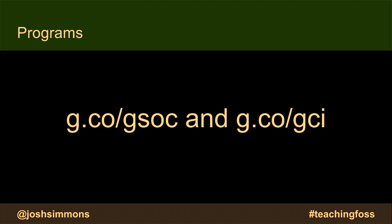Google Code In is a newer program, going into its eighth year, and is focused on teenagers from ages 13 to 17. It's structured as a contest — rather than applying and being paid, students can select from a number of tasks that open source projects define. Tasks include things like graphic design, quality assurance, user research, outreach, development, and writing. Students can find tasks that interest them, that they think they can accomplish, and that challenge and stretch their skills as they go through the program.